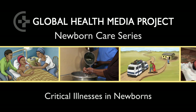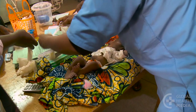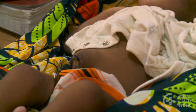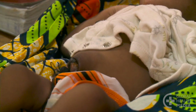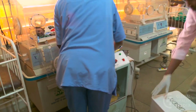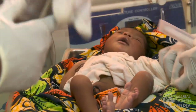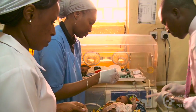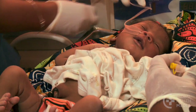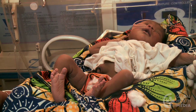Critical illnesses in newborns. Signs of critical illness in a young baby point to life-threatening conditions that lead rapidly to death. These babies urgently need hospital-level care to save their lives. Identifying these babies promptly is vital. This video shows examples of babies with many of the signs of critical illness and includes the first care of the sick baby before referral.